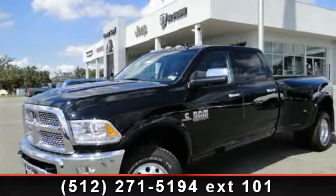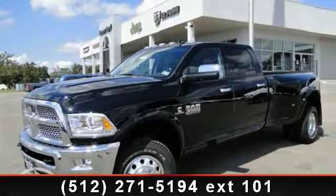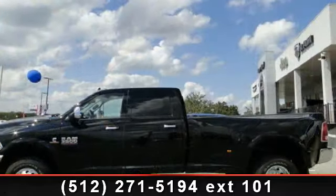Arrive in style with this 2014 Ram 3500 Laramie. This may be the set of wheels you've been looking for.